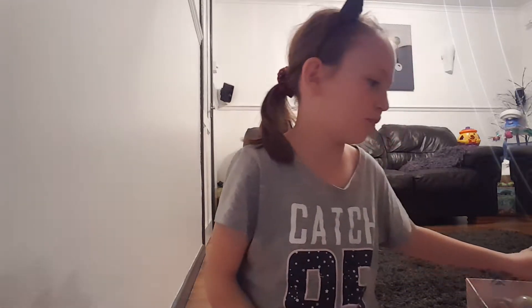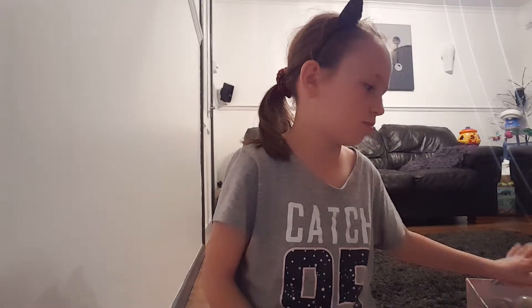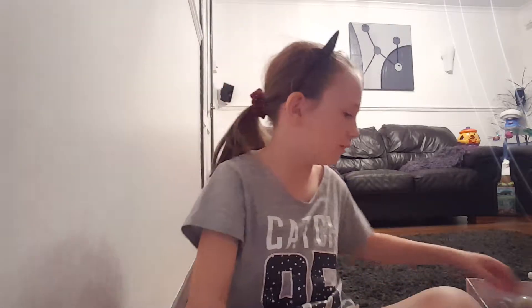Hi guys, it's Tiana and today this is part two of all my favorite things, but now we're on to all my favorite toys. We've got a whole lot of favorite toys, so let's get started. I'm just gonna show you it all.